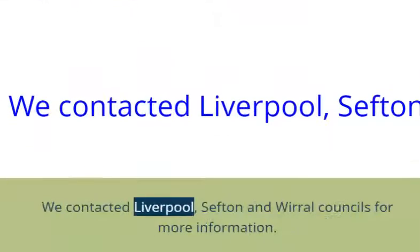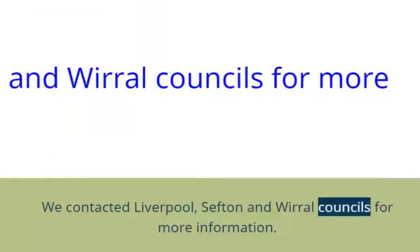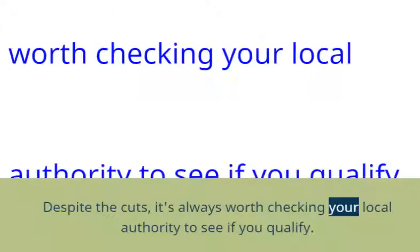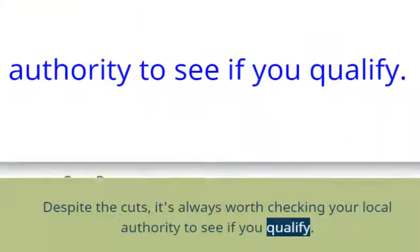We contacted Liverpool, Sefton and Wirral councils for more information. Despite the cuts, it's always worth checking your local authority to see if you qualify.